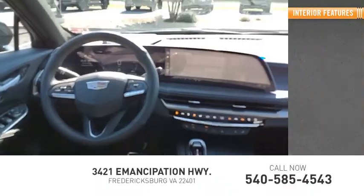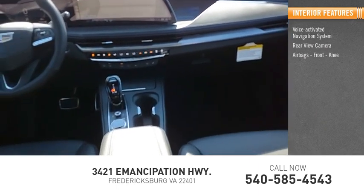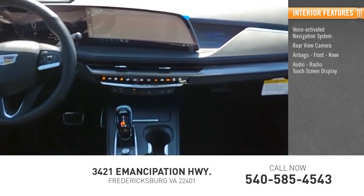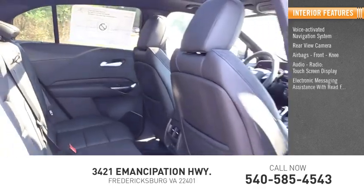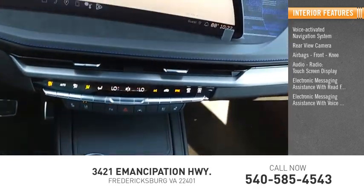Inside you'll find a voice-activated navigation system, rear-view camera, airbags, front knee airbag, audio radio, touchscreen display, electronic messaging assistance with read function, and electronic messaging assistance with voice recognition.